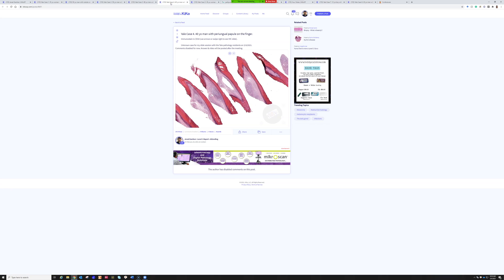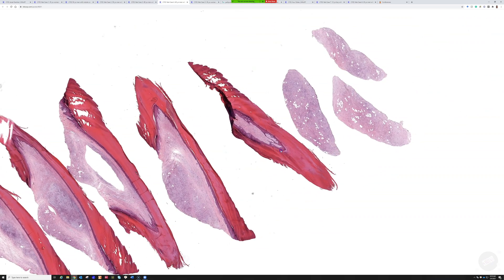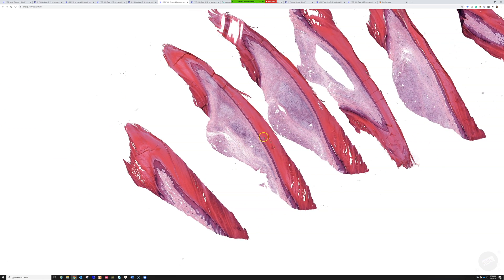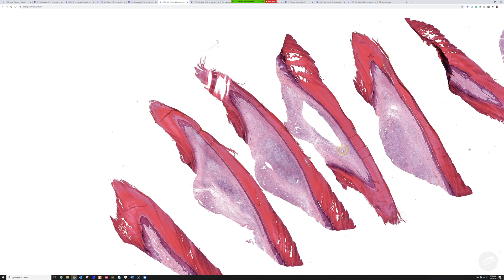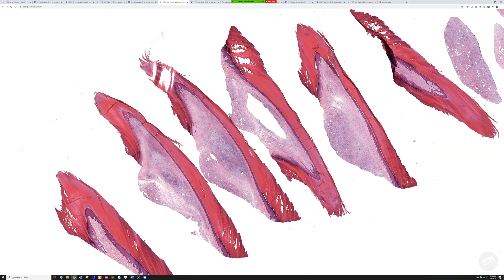Case four: a 40-year-old man with a periungueal papule on the finger, and we've got an immunostain here — CD34. Those histotechs were amazing; they laid out every little bit of that just side by side in a perfect section with only the tiniest little defect. If you're a histotech watching this, you guys are rock stars — you make my life possible. Thank you. Who would like to take this one?